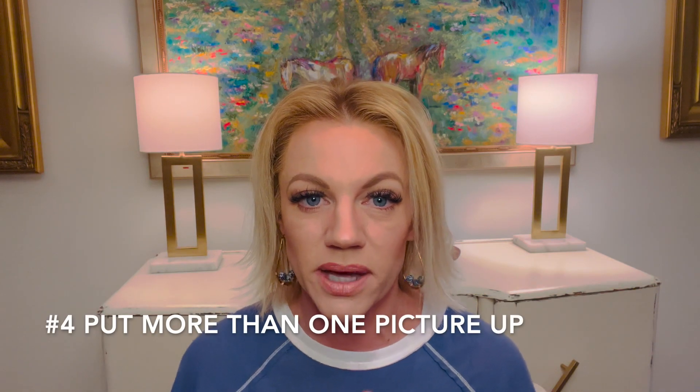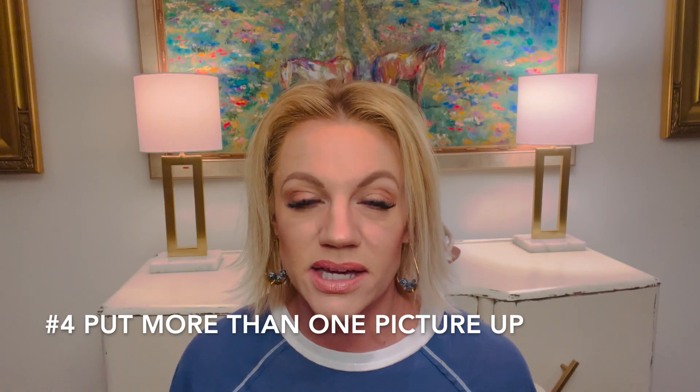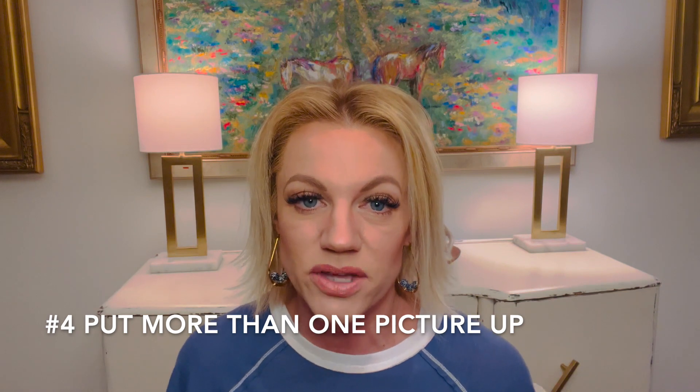Number four is put more than one picture up of your house online. Don't just snap a picture of the outside of the house, put it up, and then list your house for sale. Nobody knows what the inside of your house looks like. You're going to get fewer buyers actually coming in and looking at your house, which means you're going to get fewer offers, which means you're going to get less money. So put more than one picture of your house up online before you list it.